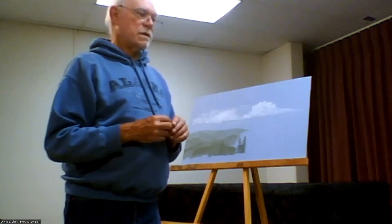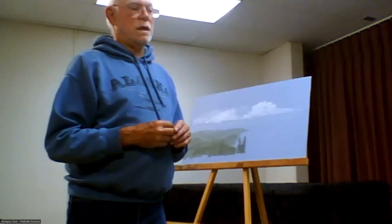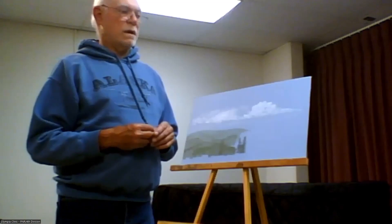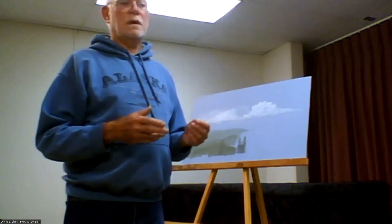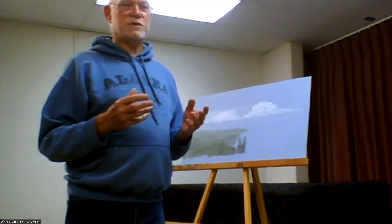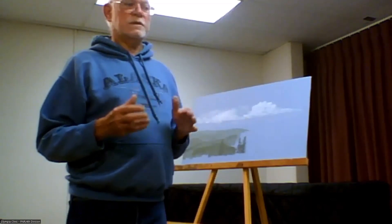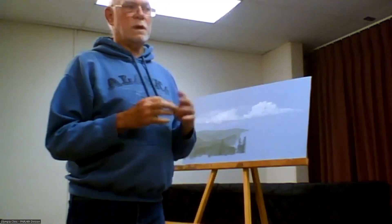Choosing colors is trial and error. If you're going to use Scenic Express materials, it's going to be different shades of greens. Woodland Scenics tends to be yellowish green a lot, whereas Scenic Express is truer color, I think. You want to match what you're painting with what your scenery is.